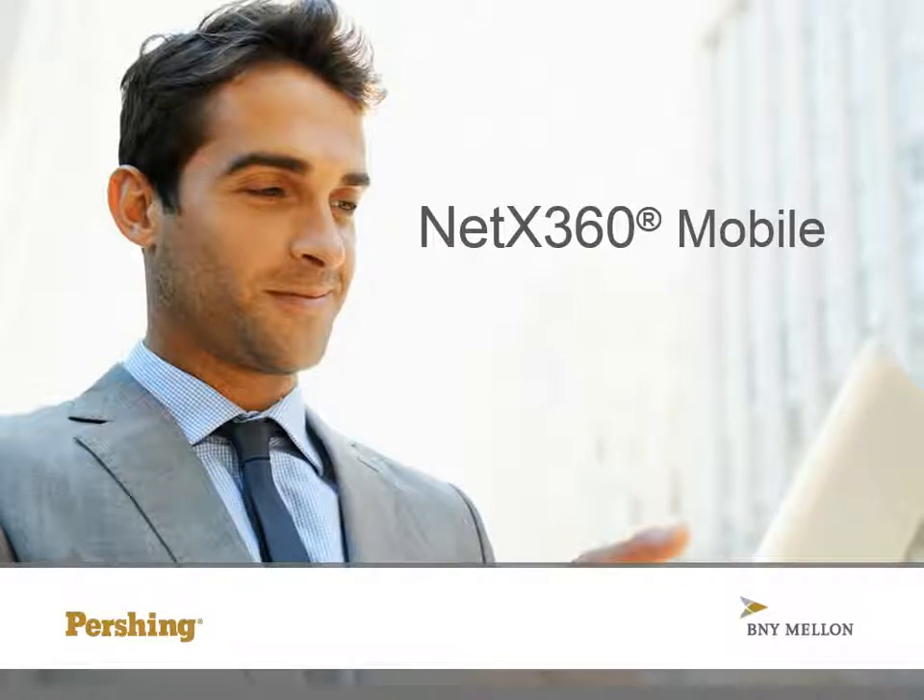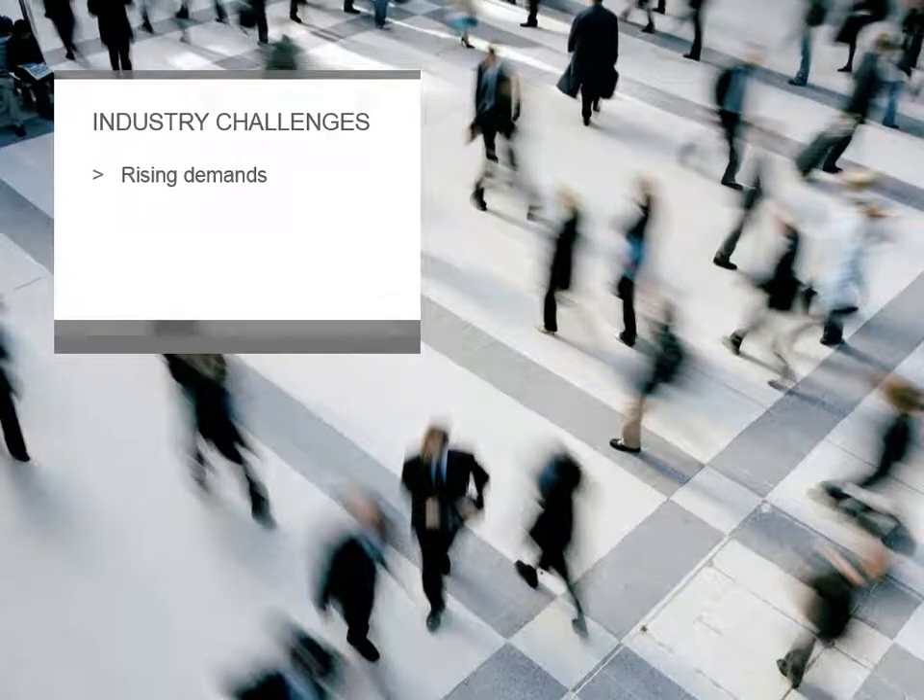Welcome to this demonstration of NetX360 Mobile from Pershing. In today's busy mobile economy, financial advisors must contend with rising demands on their time and productivity, reduced client loyalty, and a fast-changing market environment.